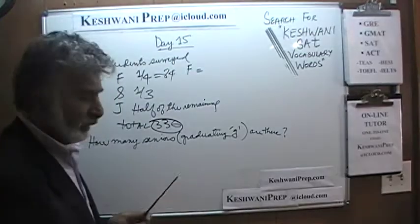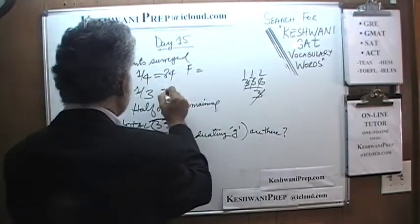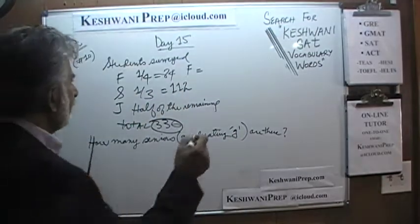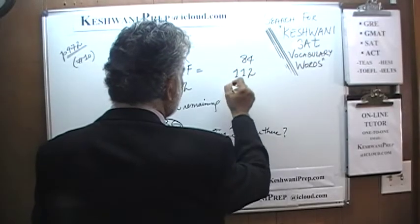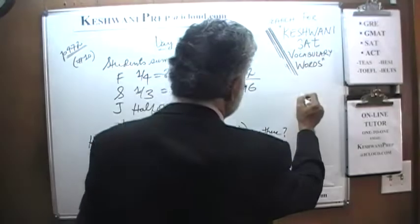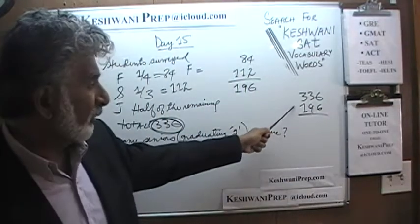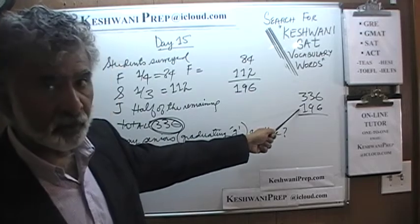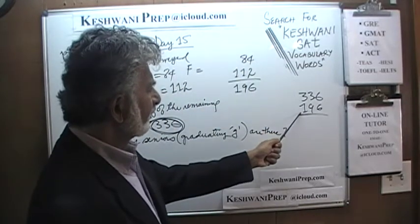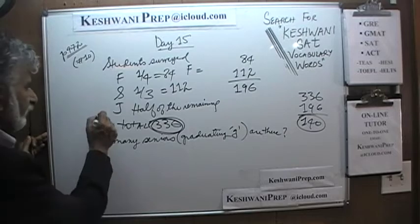Sophomores: 336 divided by 3 is 112. Now for juniors — we have 84 freshmen and 112 sophomores, totaling 196. So 336 minus 196 is 140 remaining. We are told that half of the remaining students are juniors, which means we have 70 juniors.